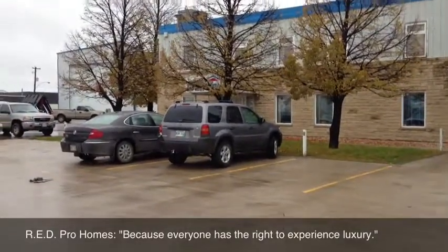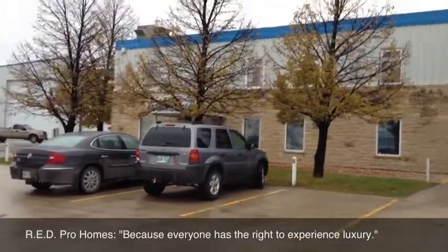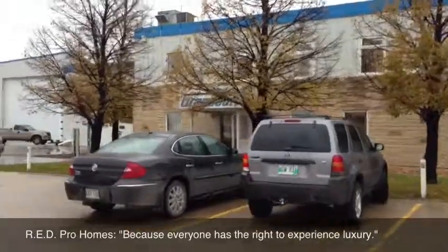Red Pro Homes and Grandeur Housing — your best choice for a quality manufactured home.